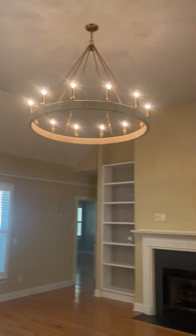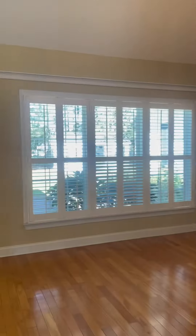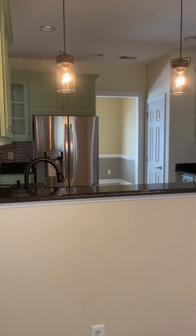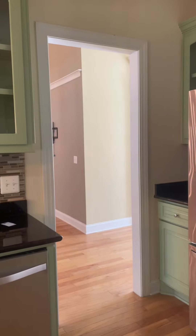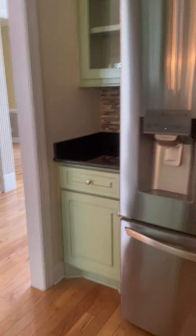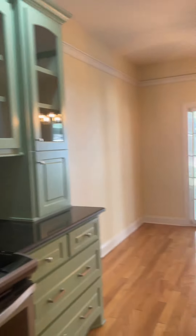Walking through, we are in the main living room with a gas fireplace and built-ins, plantation shutters. We got the eat-in kitchen area here — lighting fixtures are really cute. And our kitchen area, which also goes into the formal dining. We got granite countertops, stainless steel appliances. There is a pantry right here. It is an electric cooktop, but this neighborhood does have natural gas.